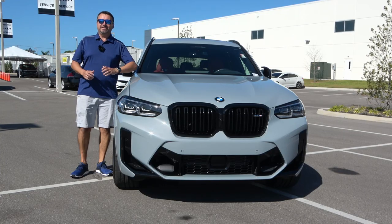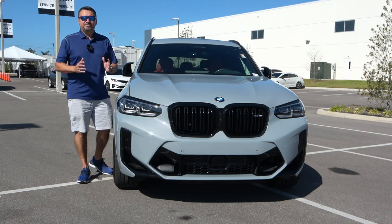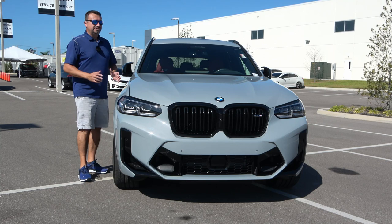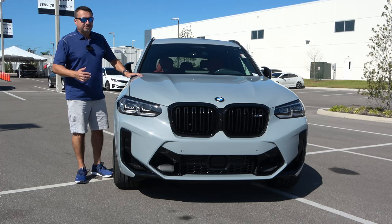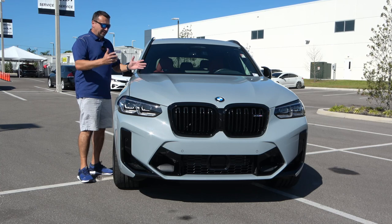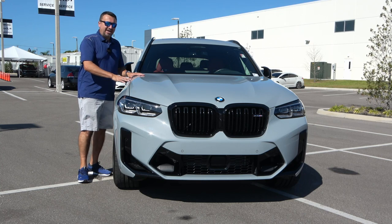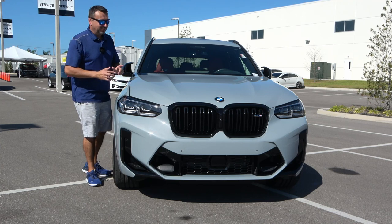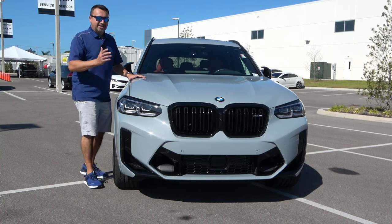The X3 has been a hit for BMW for many years — one of the best-selling vehicles in their lineup because there's something for everybody. It starts with the X3 30i, then the X3 M40 which adds the mild hybrid system, similar to the GLC 43, and then we have the granddaddy: the X3 M. This one takes it a step further with the Competition Package, adding even more horsepower to an already powerful engine.